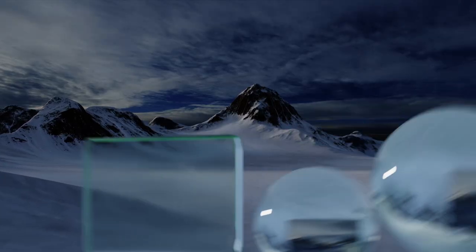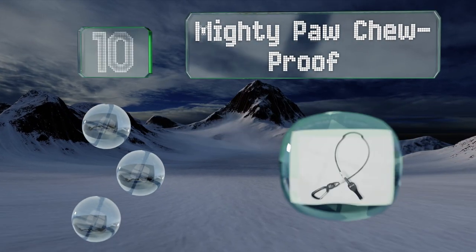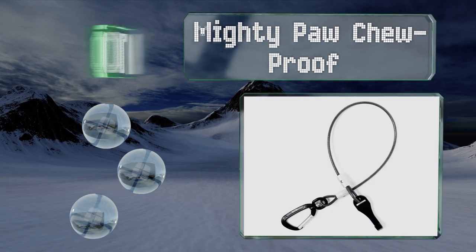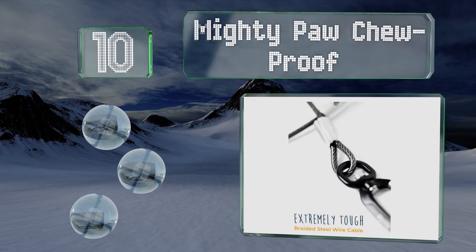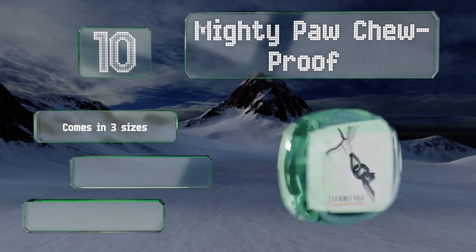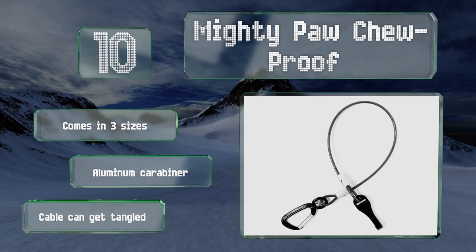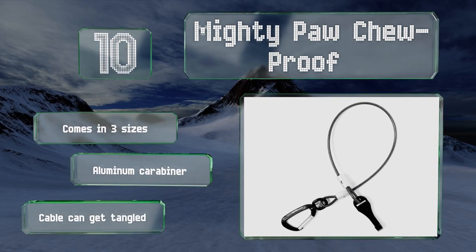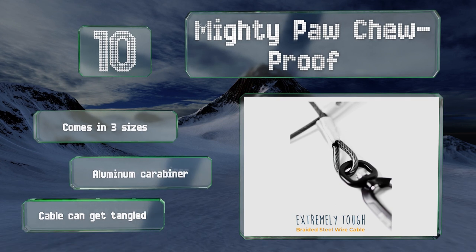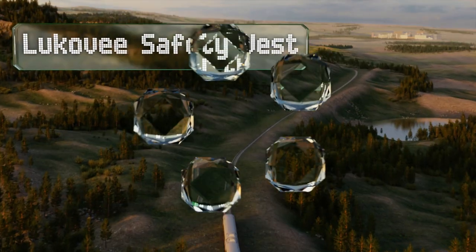Starting off our list at number 10, the Mighty Paw tube. It is constructed from five bundles of braided steel wire to prevent your pet from gnawing free of the leash. It connects to your existing anchors used for car seats, so you don't have to worry about accidental unbuckling. It comes in three sizes with an aluminum carabiner, however the cable can get tangled.